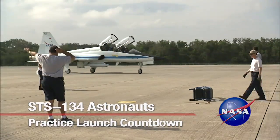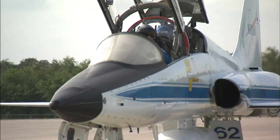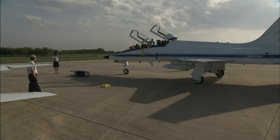In preparation for Space Shuttle Endeavour's final launch, the STS-134 crew of six veteran astronauts flew T-38 training jets to NASA's Kennedy Space Center on the afternoon of March 29.